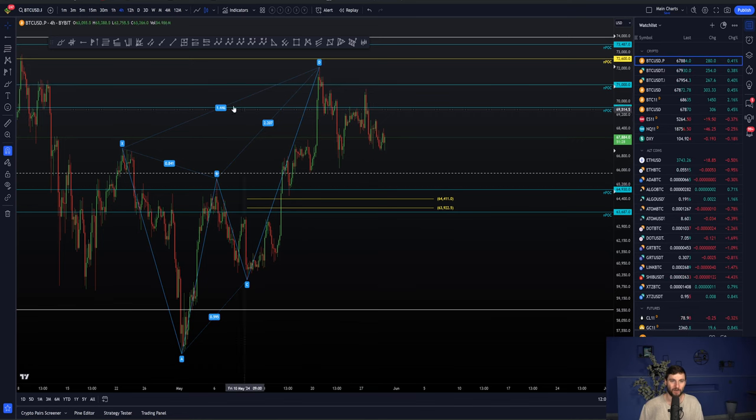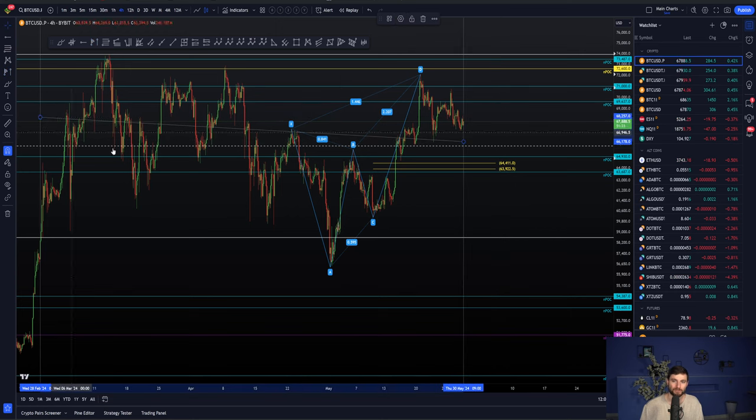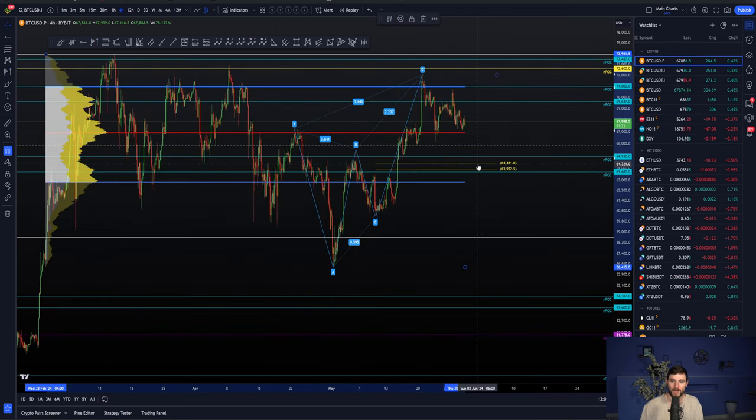Is there a reason why they are shorting at such massive support levels? This is a crucial important support — the range point of control — and just below that we have the middle of our parallel channel. So a very crucial support zone.